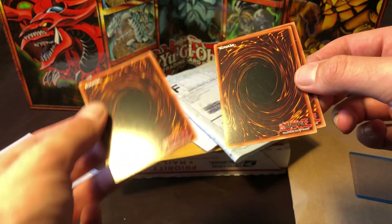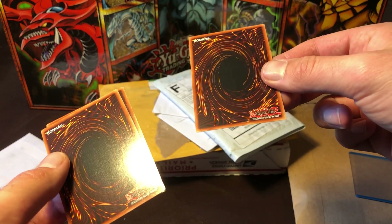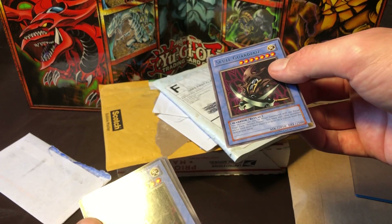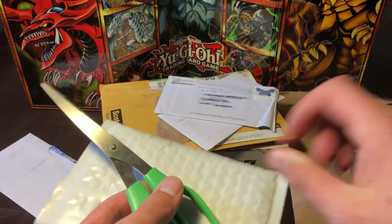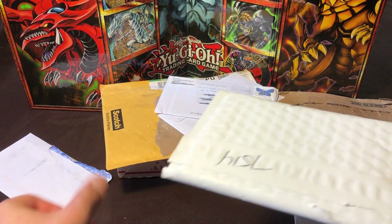They're pretty minty too. I'll probably be selling one of these and maybe sending this one off to PSA, but really pleased with that purchase. The rest I haven't opened yet, so we'll get right into it.